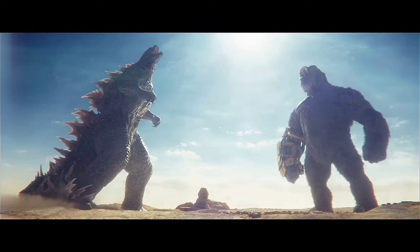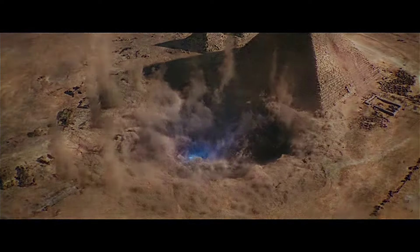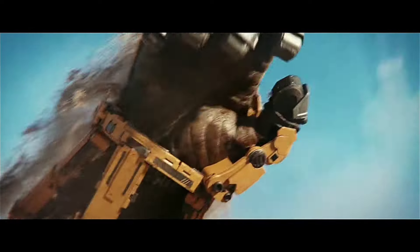And then we finally get this amazing shot of Godzilla and King Kong roaring in the sky. Overall I think this trailer is a lot better than the first one that we got — it gives us a better idea of the story, a better glimpse of the action in this film, and it looks to be the most outlandish, epic Monsterverse film yet.